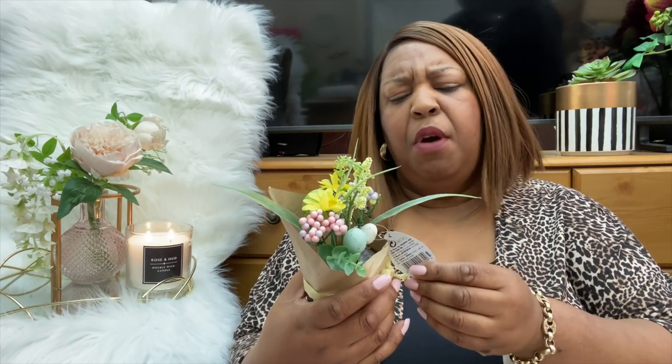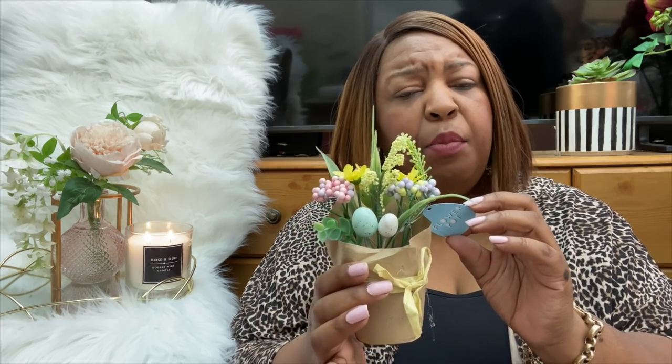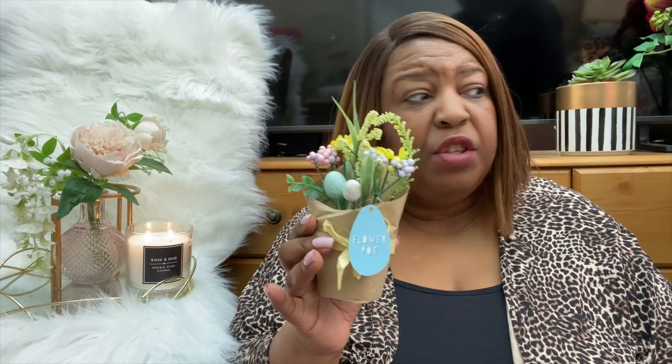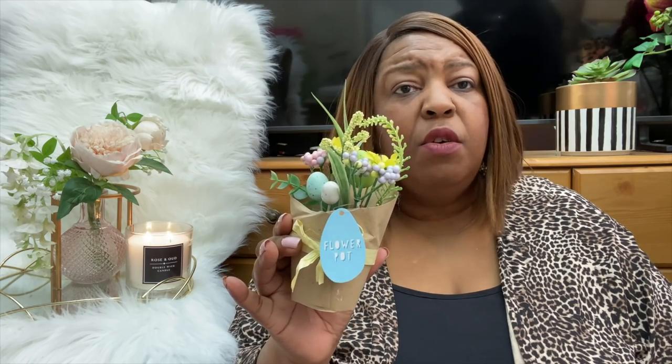They also had these little pots of flowers — I don't know what you'd call them exactly but they're so cute. They've got little eggs in there as well, one up here, another up there. The paper wrapping is all part of the design, it doesn't come off. For a pound, I think this is really cute. You could put it on the side of the breakfast tray for mum or on your windowsill when you're decorating for Easter.